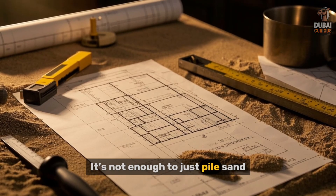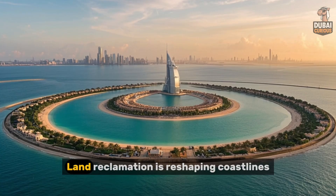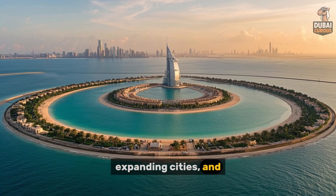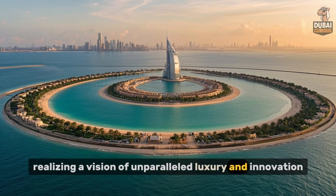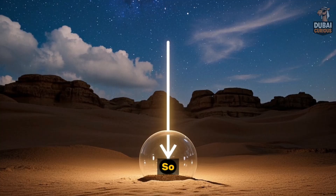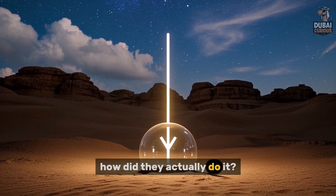It's not enough to just pile sand. It's more complex than it seems. Land reclamation is reshaping coastlines, expanding cities, and in Dubai's case, realizing a vision of unparalleled luxury and innovation. This practice of building new land mass opens up opportunities. So now that we know what land reclamation is, how did they actually do it?